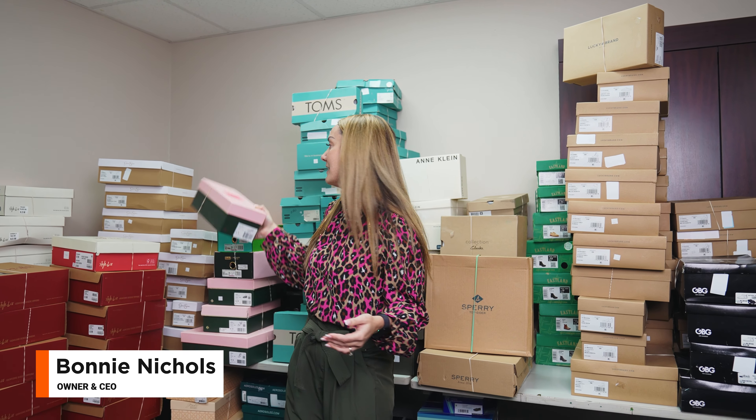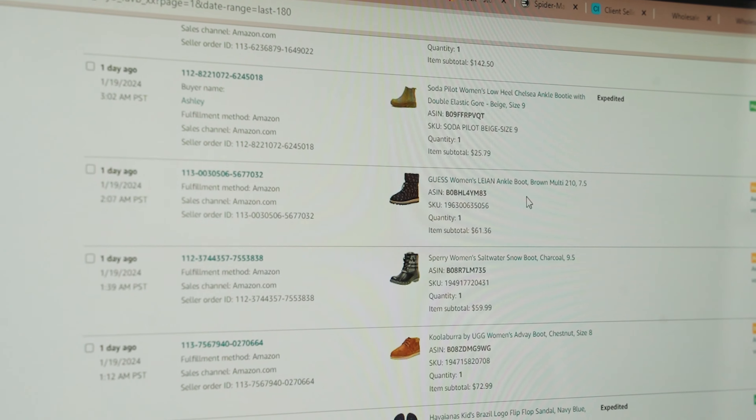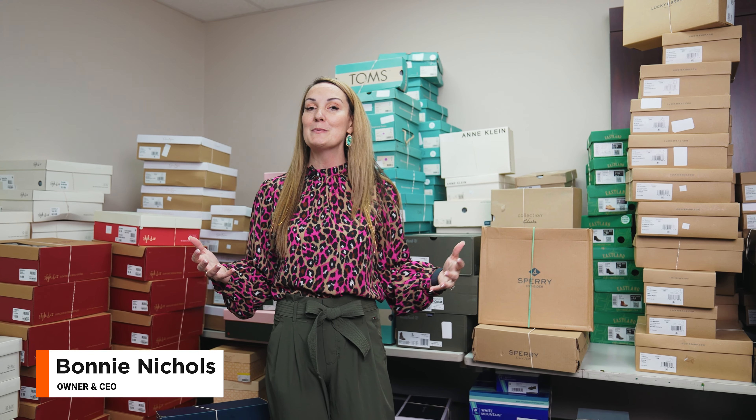This is just in the shoe category. What brand ungating offers is the ability to sell designer brand name inventory that sells itself. It's popular, it's thoroughly searched online, and it has very low competition because most people aren't approved to sell these products on the Amazon platform. These products also sell at full retail price.